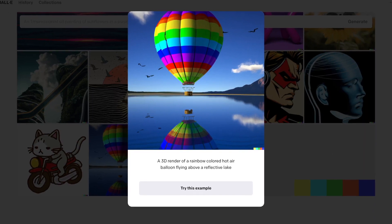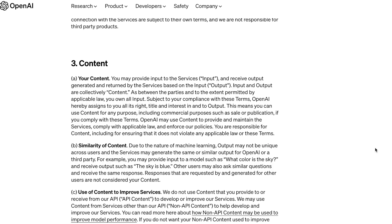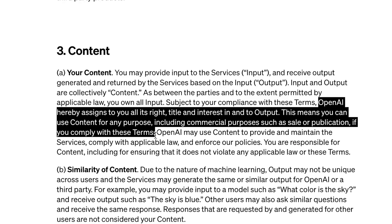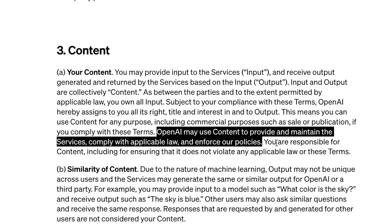The second thing I thought about was legal issues. If I create something using DALL-E and try to sell it, will I get slapped with a lawsuit? Thankfully the answer is no. According to the terms of service, you get full rights to the artwork you create, including commercial rights. However, DALL-E does retain the right to use the artwork in order to keep their service running, which seems pretty fair.